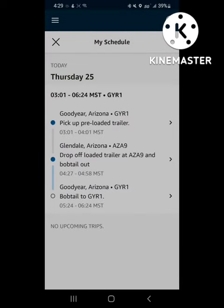What's up YouTube, here's a quick video on how to finish out a bobtail trip without actually going to the warehouse.